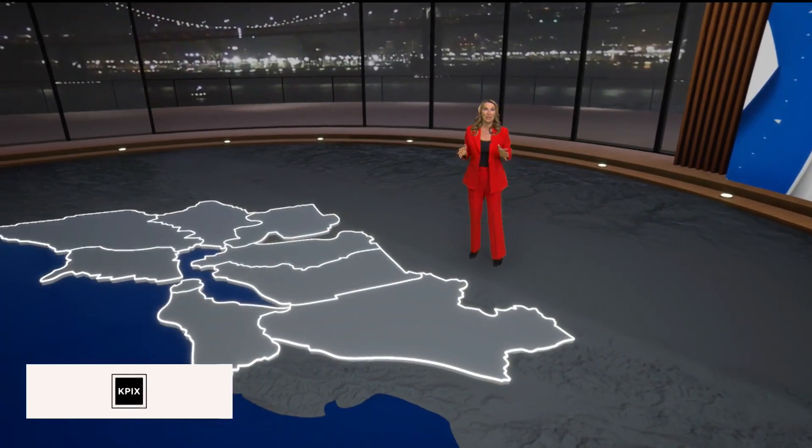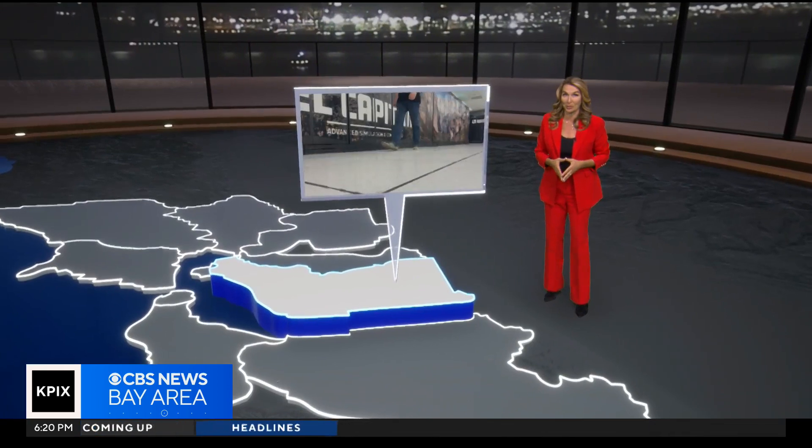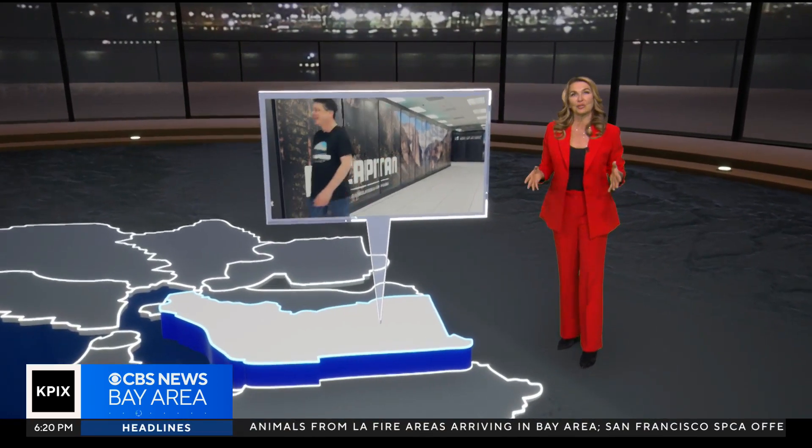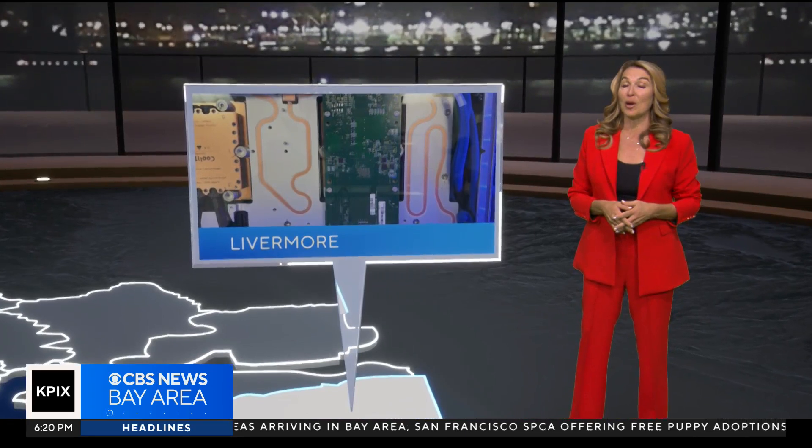Turning down to Livermore, which if you didn't know, was officially home to the world's fastest supercomputer. Officials say it's being used at the forefront of national security, and our Suji Nam got a rare look inside.